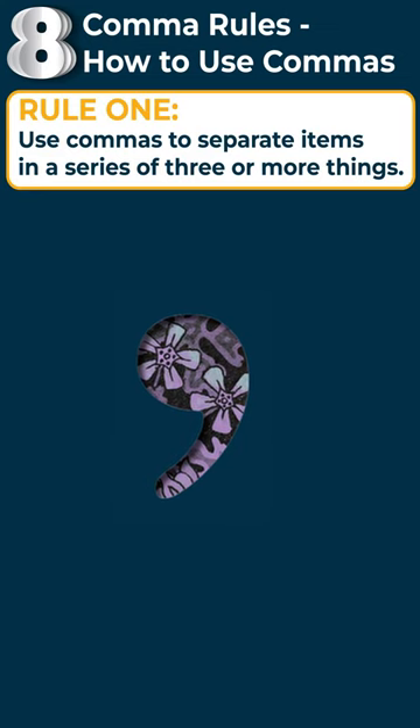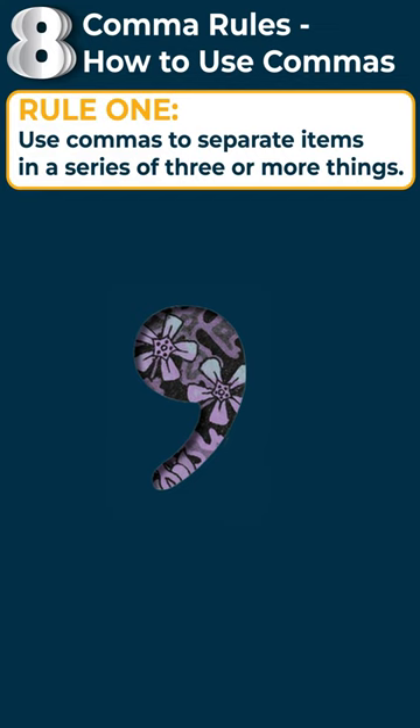Hello, everyone. In this lesson, I'm going to teach you about eight basic comma rules, and these are essentials in English writing.